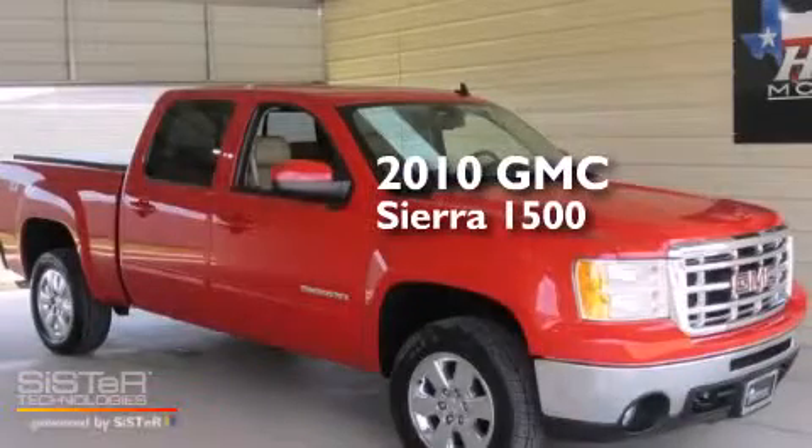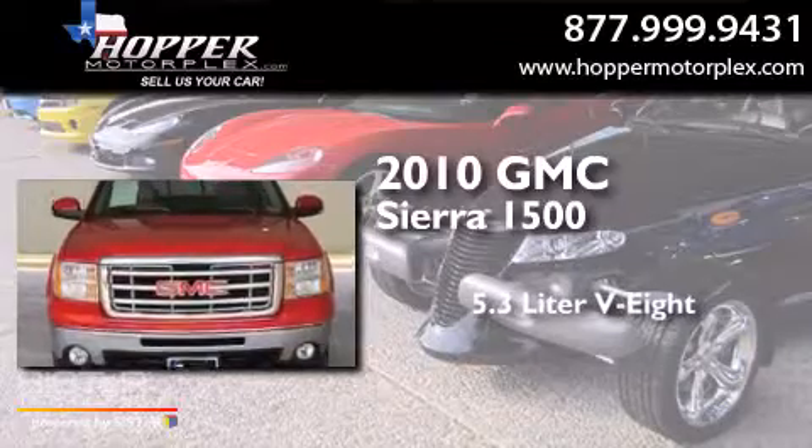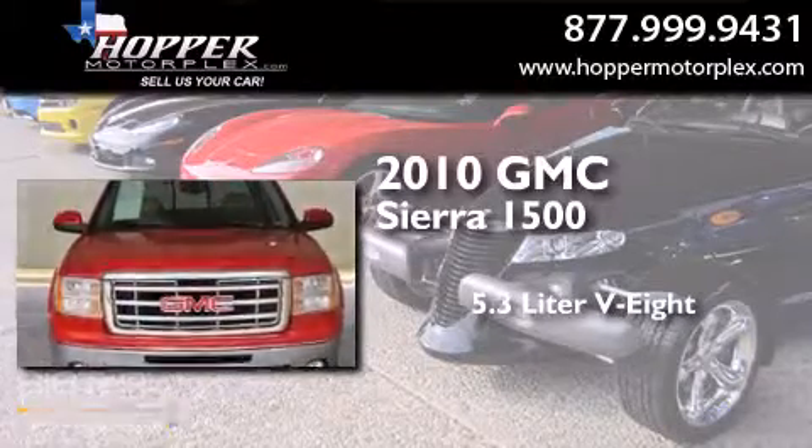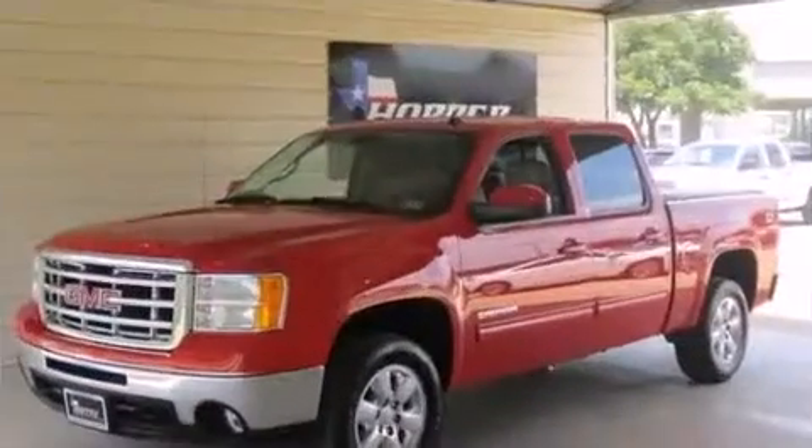This is a 2010 GMC Sierra 1500. It features a 5.3-liter, eight-cylinder engine, an automatic transmission, and the added safety and control of four-wheel drive.